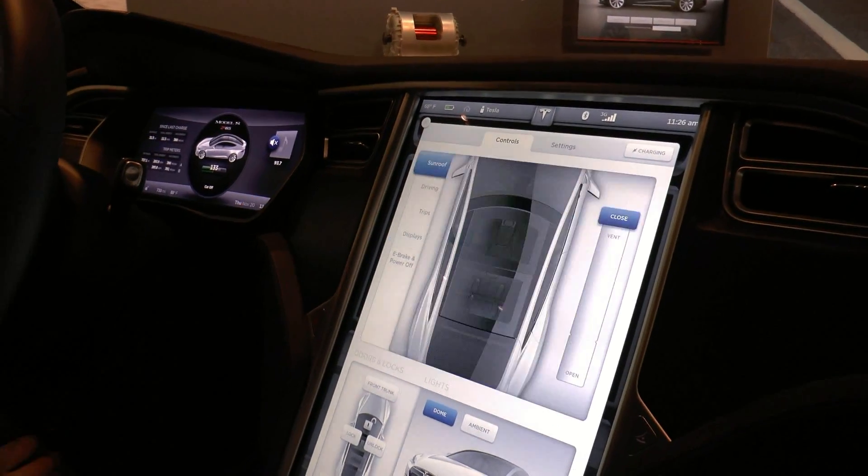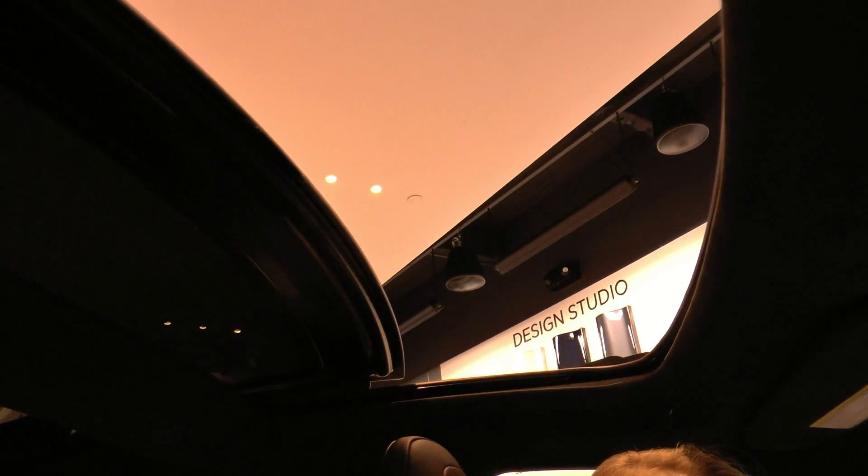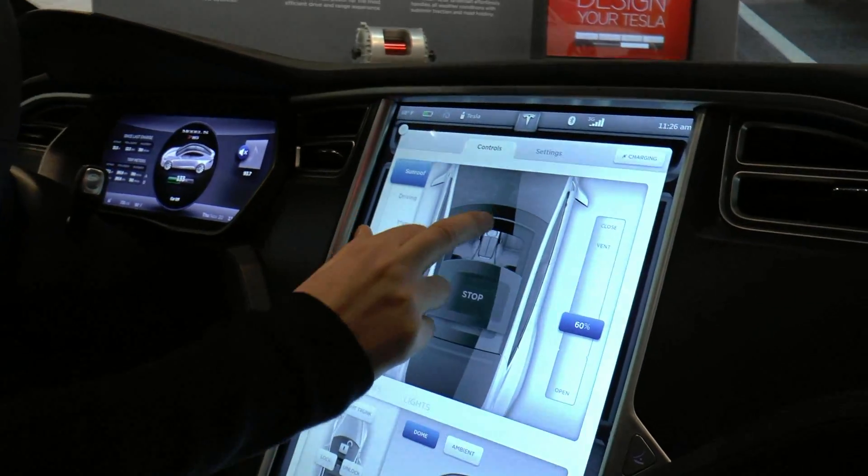So on my control settings here, even opening up the sunroof is just all located on this touchscreen. And I can stop it at any point and close it back up.